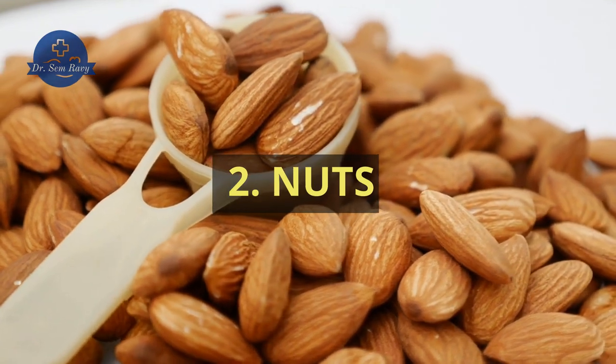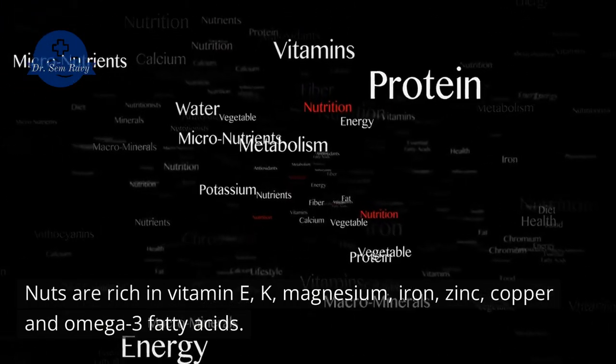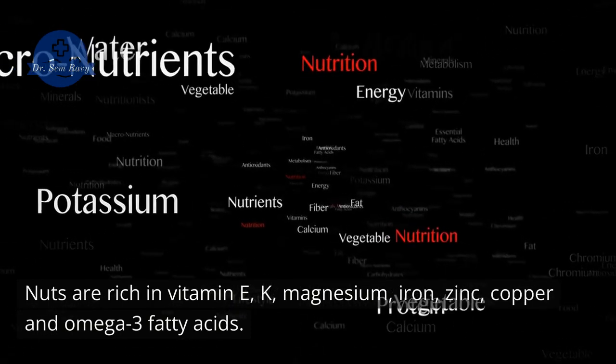2. Nuts. Nuts are rich in vitamin E, K, magnesium, iron, zinc, copper, and omega-3 fatty acids.